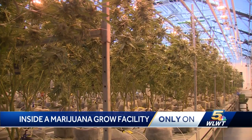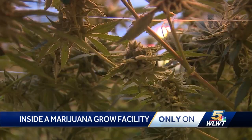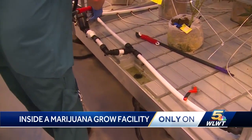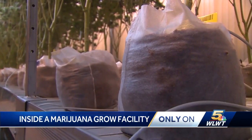As I was graduating, the medical program in Ohio was getting started and I just really wanted to dive in and see what I could do to help provide medicine for patients in Ohio. Cresco Labs has one of 37 medical marijuana control program cultivation licenses in Ohio. They can grow up to 25,000 square feet just as a starting point.